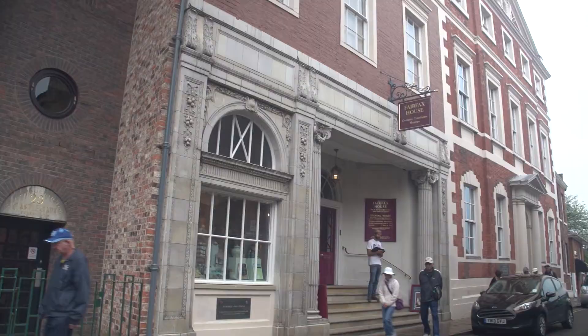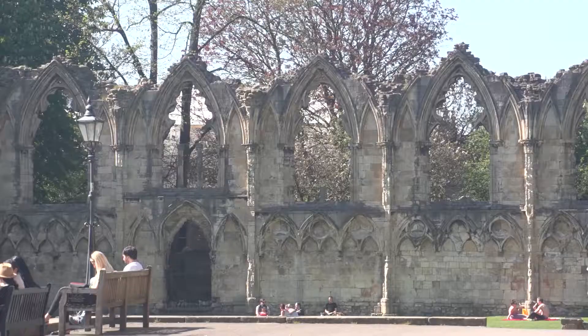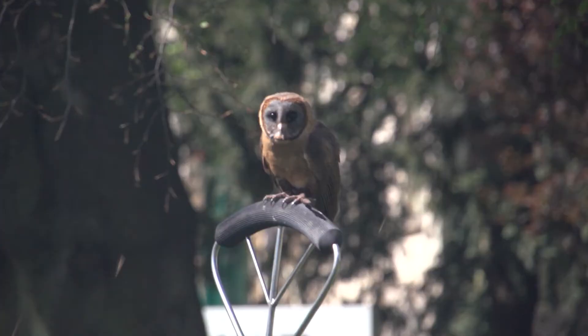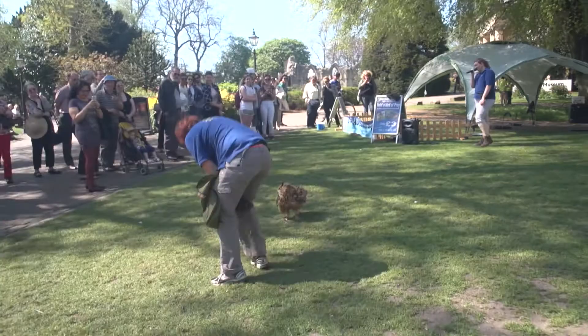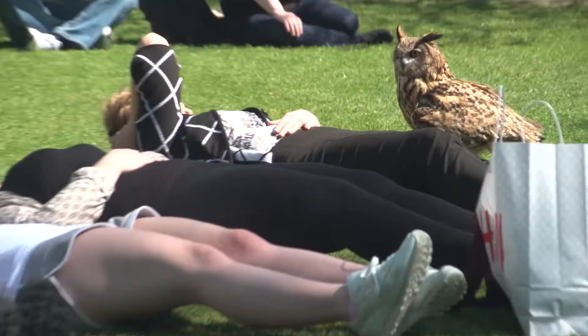We're moving along to the next museum, this time to see some much earlier history. We're heading to the Yorkshire Museum, which is set among ruins in a lovely garden area. Some days the surrounding museum gardens have special events, like an owl demonstration being put on by an animal protection organization, showing off the precision flying abilities of barn owls and other varieties to raise awareness of protection of birds and the natural environment.